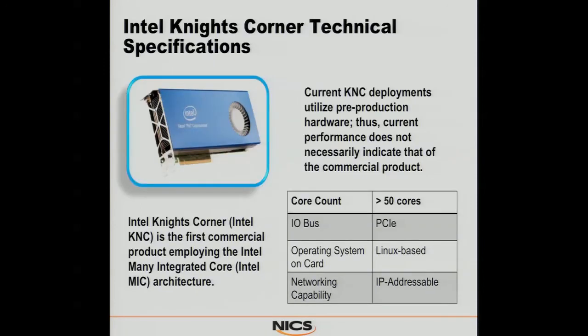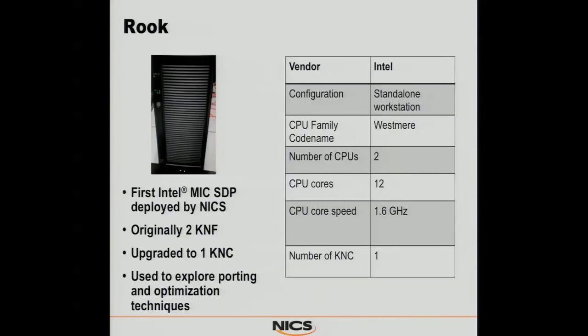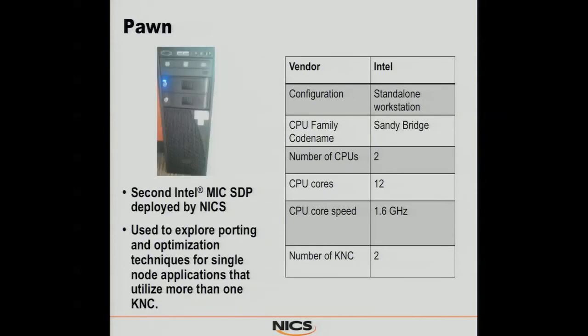Now we move on to Knights Corner. Rook is our first SDP platform that we got from Intel with Knights Ferry deployed in it. We used two for quite a while and recently upgraded it to a Knights Corner. We've also added Pond, which is another development platform provided by Intel — it's actually got two Knights Corners in it. We use it predominantly to do cross-card comparisons, running MIC-to-MIC or host with two MICs, that sort of thing.